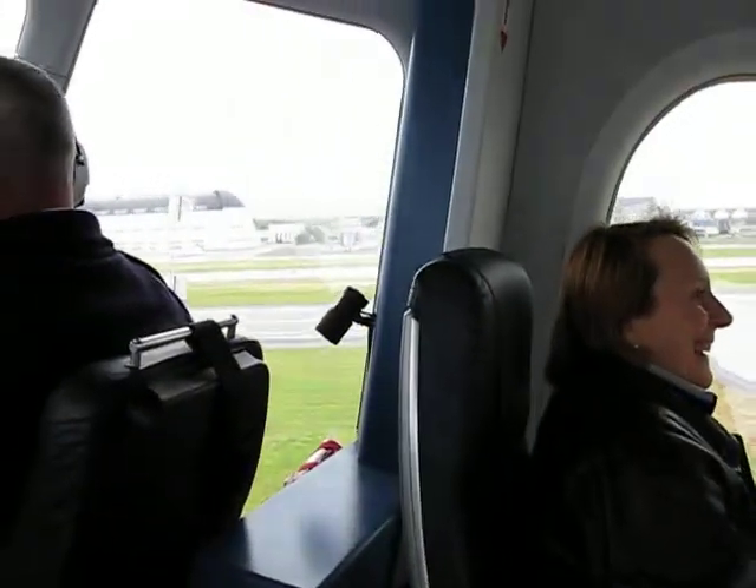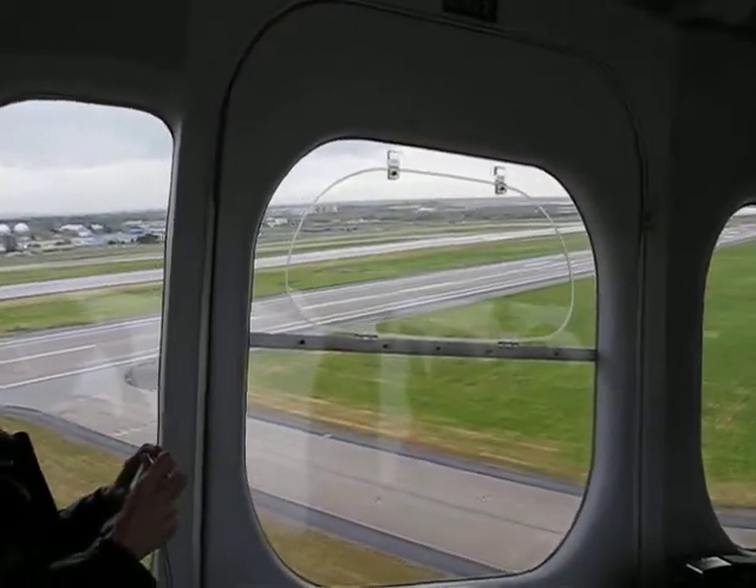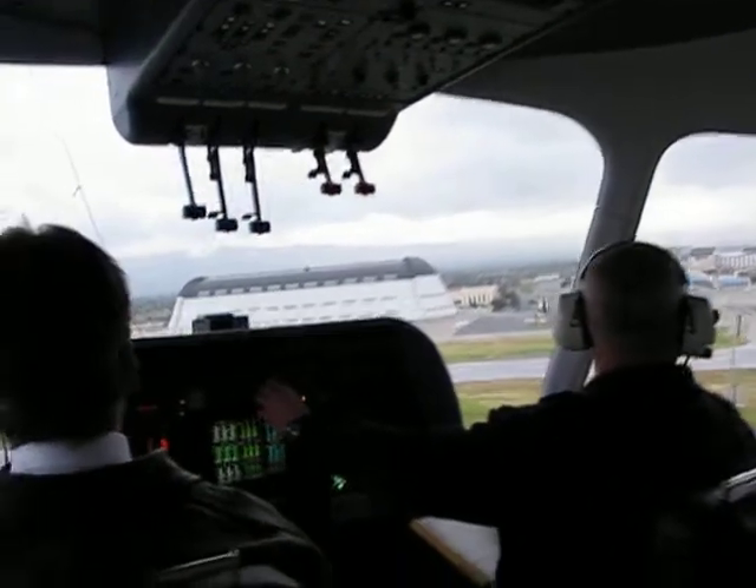Bye-bye ground. They can actually turn it any way they want. This is cool — he's moving this, doing this. We also have a lateral fan in the helicopter in the back. Yeah, that's cool.